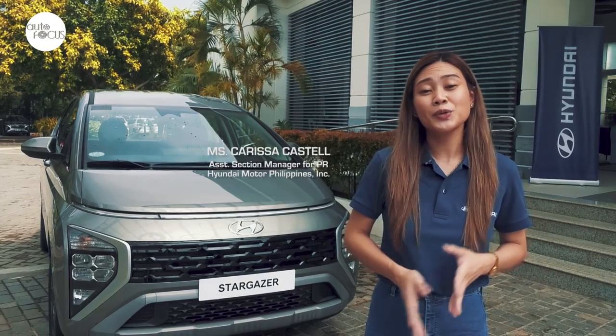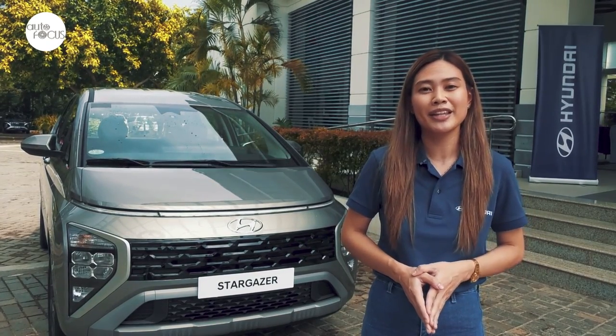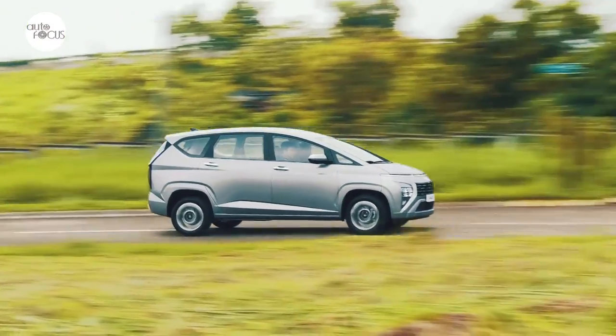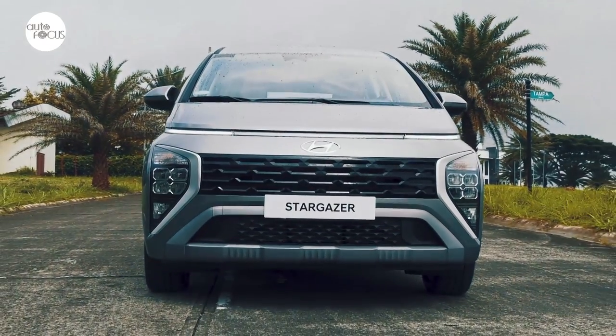With the new Stargazer, Hyundai Motor actually intends to set a new benchmark in the segment. As you can see, it looks nothing like your normal MPV — this was intentional, as the brand wanted to communicate its pioneering experience.